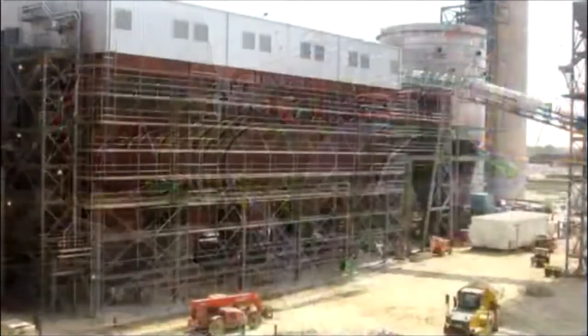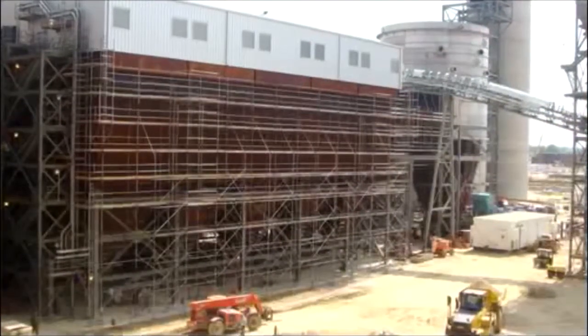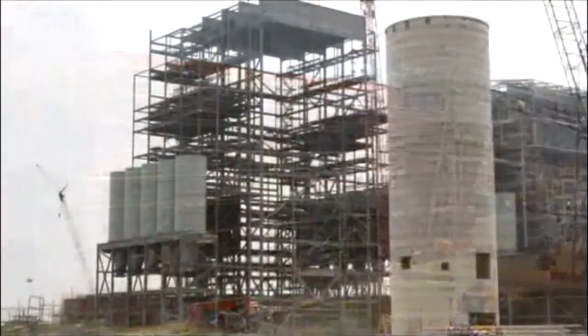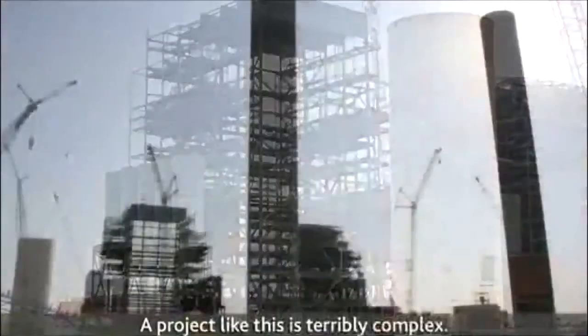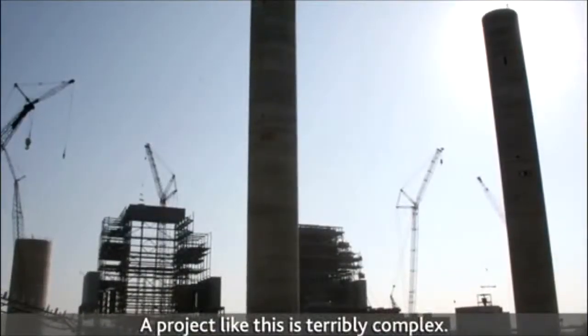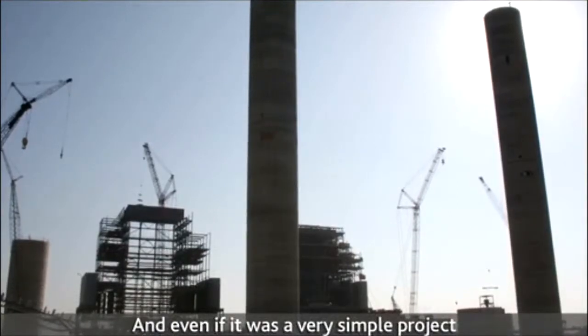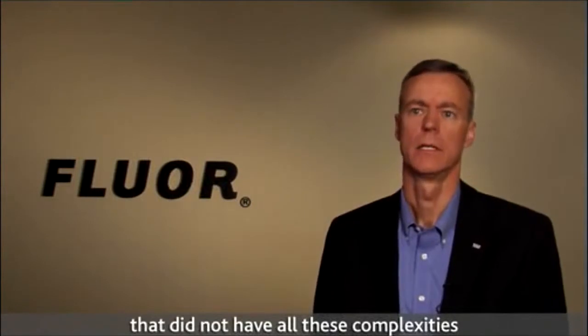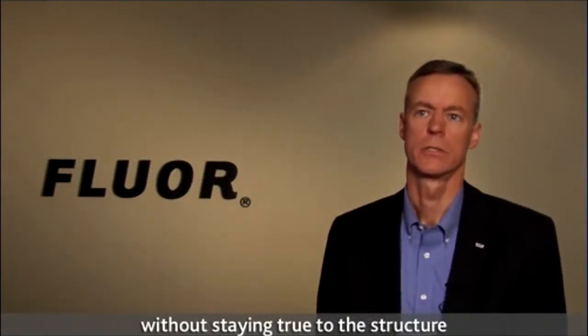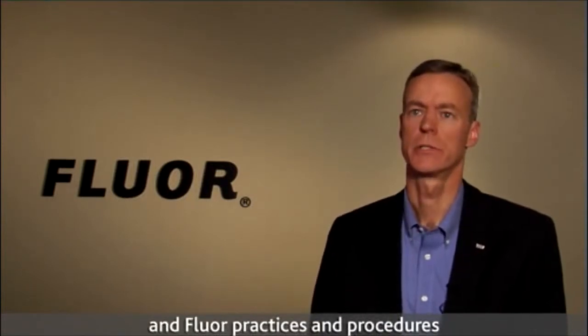Adherence to structured project management processes — from scheduling to risk management to communication and safety — helped the project come in on budget and two weeks ahead of schedule. A project like this is terribly complex, and even without all these complexities, without staying true to the structure of the Project Management Institute and Fluor's practices and procedures, we could not have been successful.